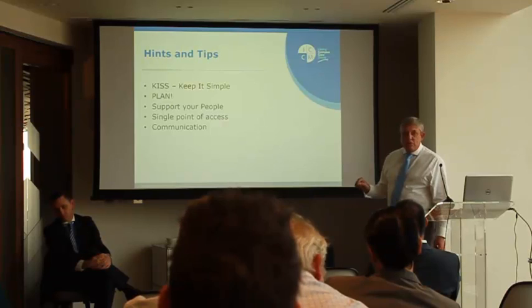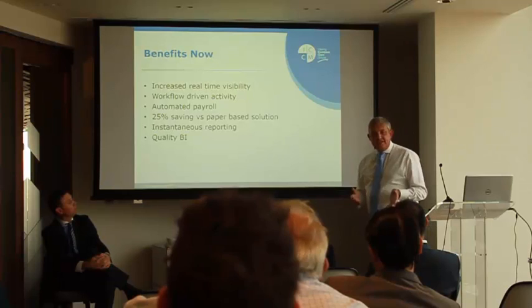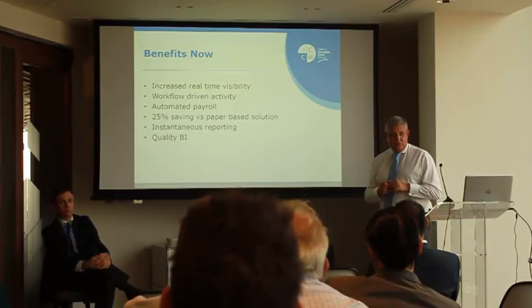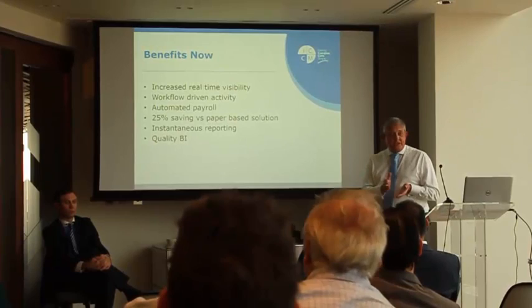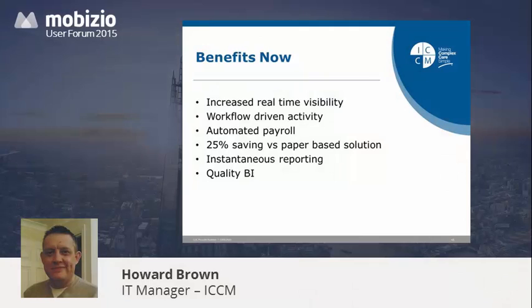Communicating what we're going to do and how has also been a big driver. So what do we get out of it? Increased real-time visibility — for the first time in the 20 years ICCM has been running, they actually know how many people are doing what hours, when and where. Because up until recently they had to calculate that on paper, which is always out of date. Workflow-driven activity: our forms allow us to proactively drive activity inside the business, so instead of looking at forms from last month we can see in real time that we need more resources in one area or need to look more carefully at something else.